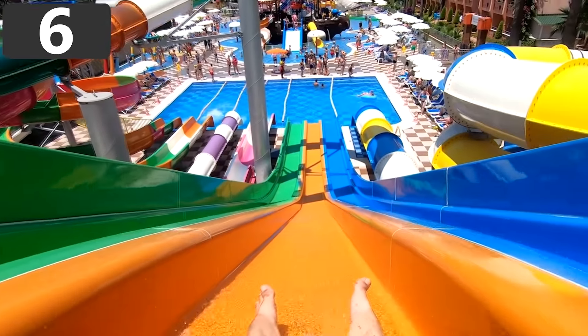Number 6. A Dry Water Slide. Water slides are, of course, designed for riders to go down with the assistance of water.